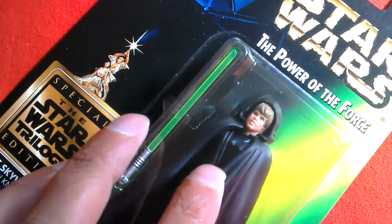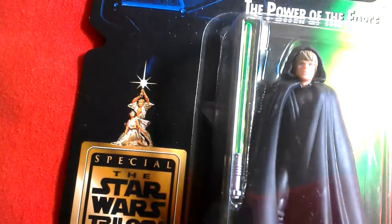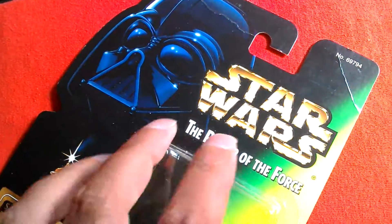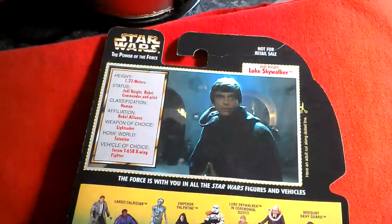It comes with a lightsaber. There is a variation with this figure with a sort of brownish vest — I don't have that one. But this is the theatre edition, special edition stuff I've always wanted, and it's taken me 19 years to acquire. There's a little crease there on the card.